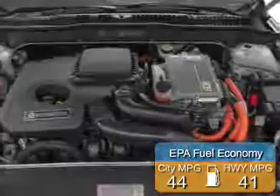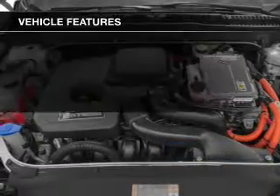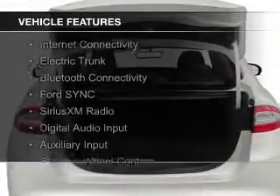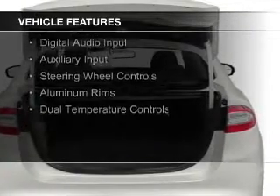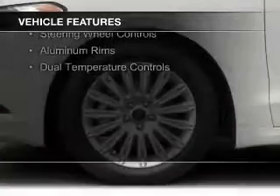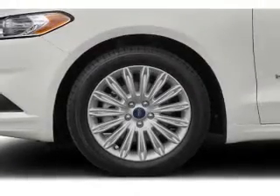Great fuel efficiency saves you money by requiring fewer trips to the gas station. The features include Internet connectivity, electric trunk, Bluetooth connectivity, Ford Sync voice activation, Sirius XM satellite radio, digital audio input, and auxiliary input, steering wheel controls, aluminum rims, and dual temperature controls.